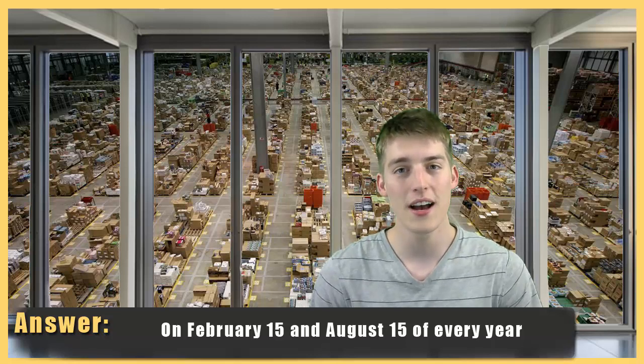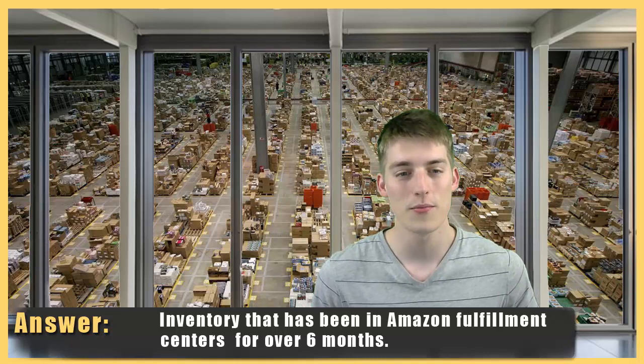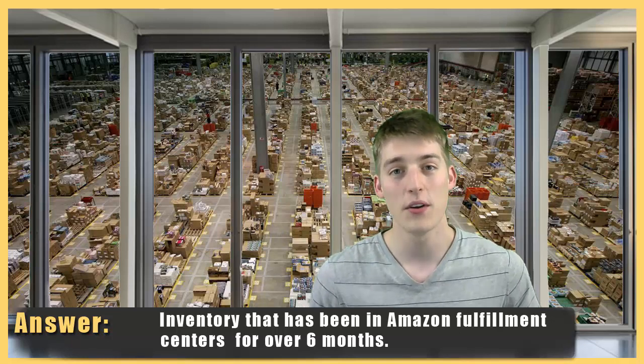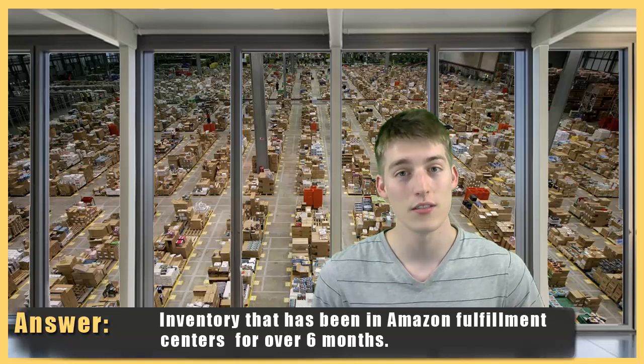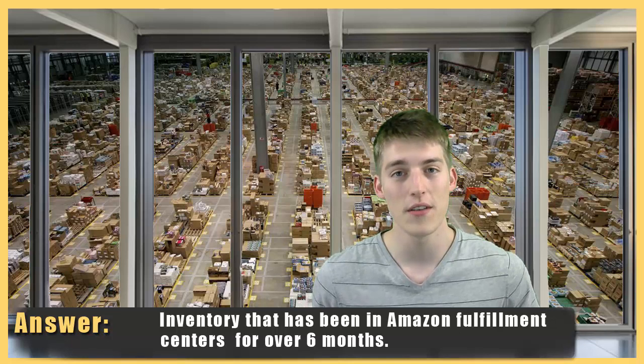What they do at that time is charge you a long-term storage fee for any units that have been in the Amazon warehouse between six and 12 months. On February 15th and August 15th, if your units have been there for over 12 months, then that long-term storage fee doubles.